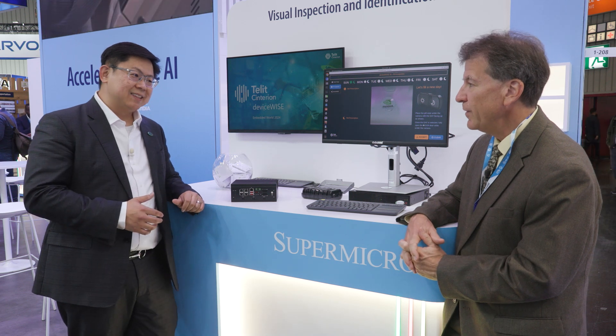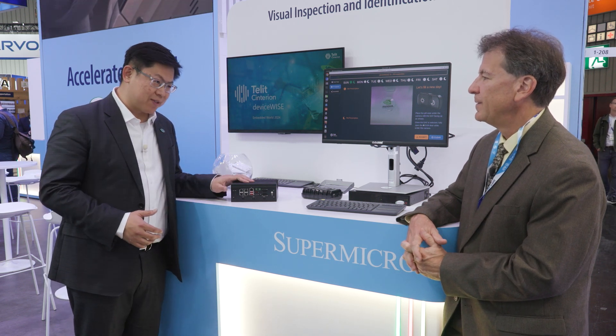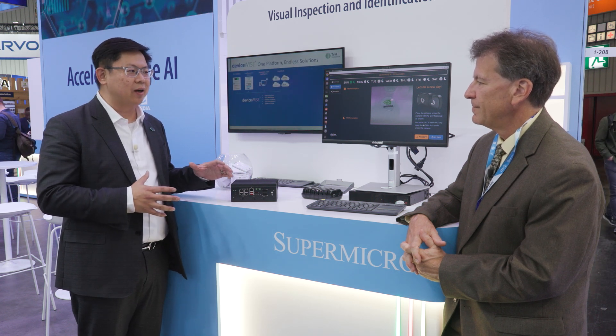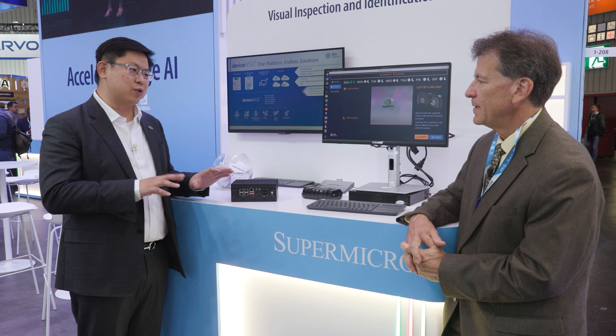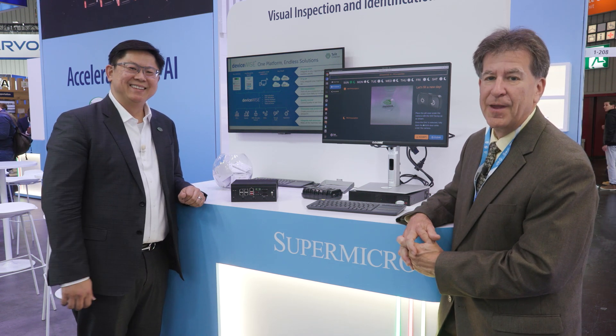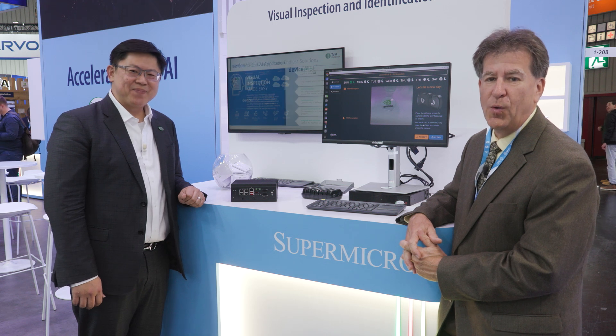And that's based on NVIDIA? Yes, the Jetson Orin NX from NVIDIA, with 100 TOPS inside, wide temperature support, and a good core count to run workloads through CPU and GPU combined in one box. That's great — you really need to see this for yourself. Stop by the Supermicro booth, Hall 1, booth 208.